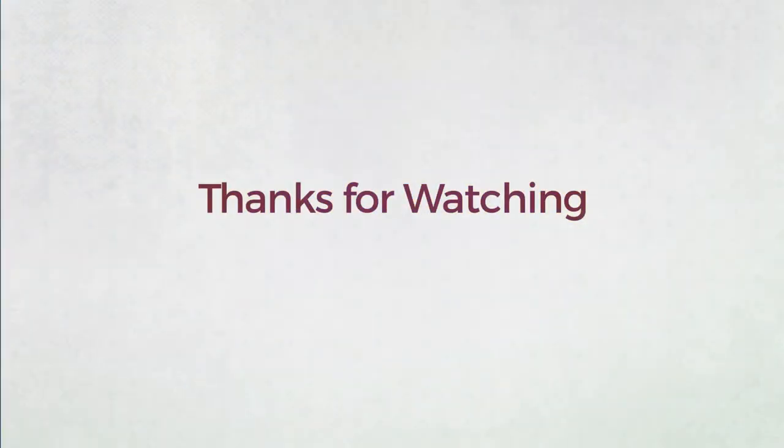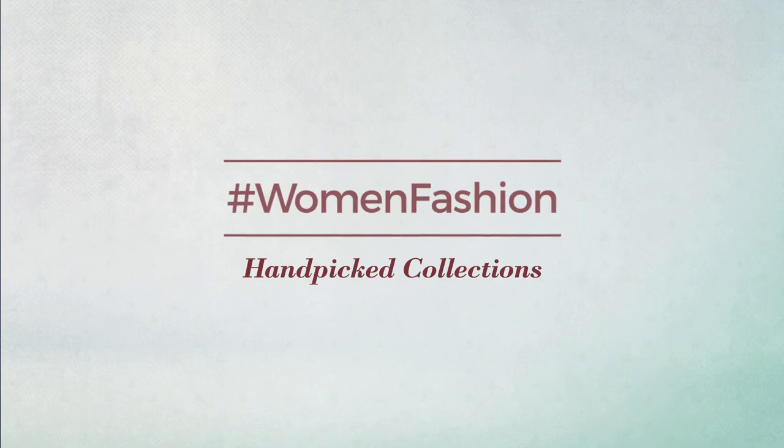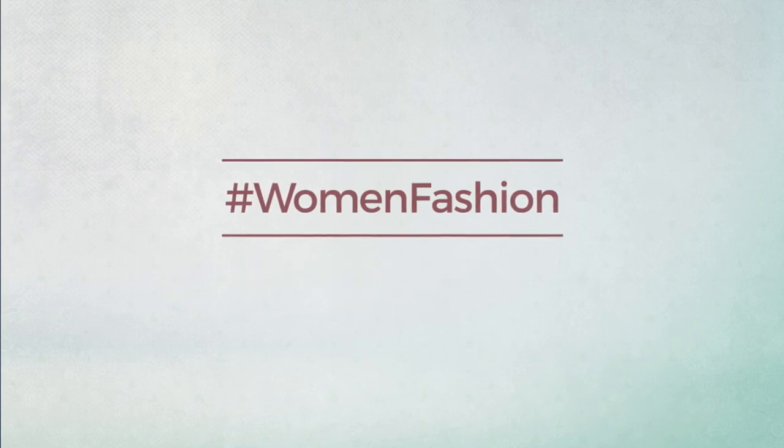Thanks for watching this hand-picked fashion collection. If you liked it, subscribe to our channel. We'll be right back.